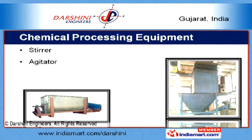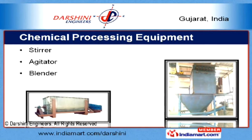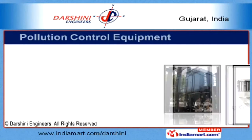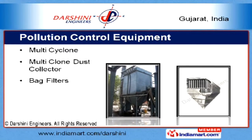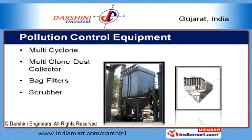Under the chemical processing equipment category, we offer styros, agitators, blenders, and bag dumping systems. Our range of pollution control equipment includes multi-cyclones, multi-clone dust collectors, bag filters, and scrubbers.